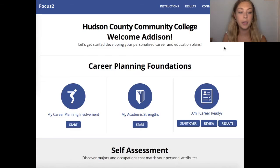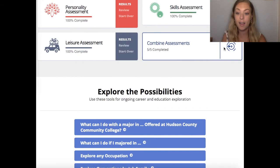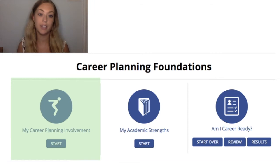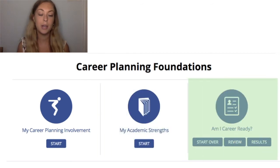So how does it work? There are a lot of different features you can utilize on Focus 2. This video is a general overview, but we do have other videos that describe these assessments in more detail. When you first log into Focus 2, you're going to see your dashboard, which is organized into sections that align with a typical career planning process. You can start with the Career Planning Foundations — the first set of assessments on the page. These three assessments evaluate: one, your level of involvement in the career planning process; two, what subjects you're good at; and three, your personal career readiness.